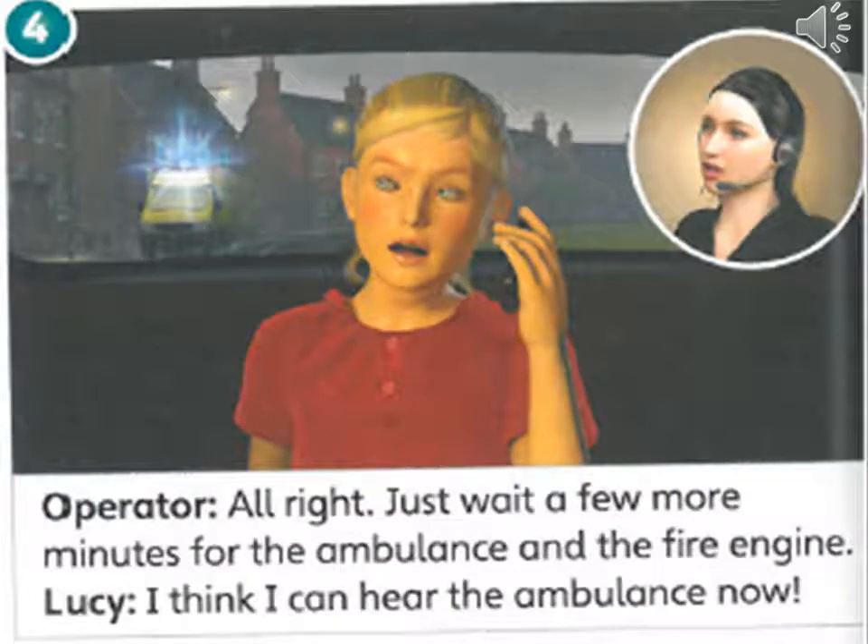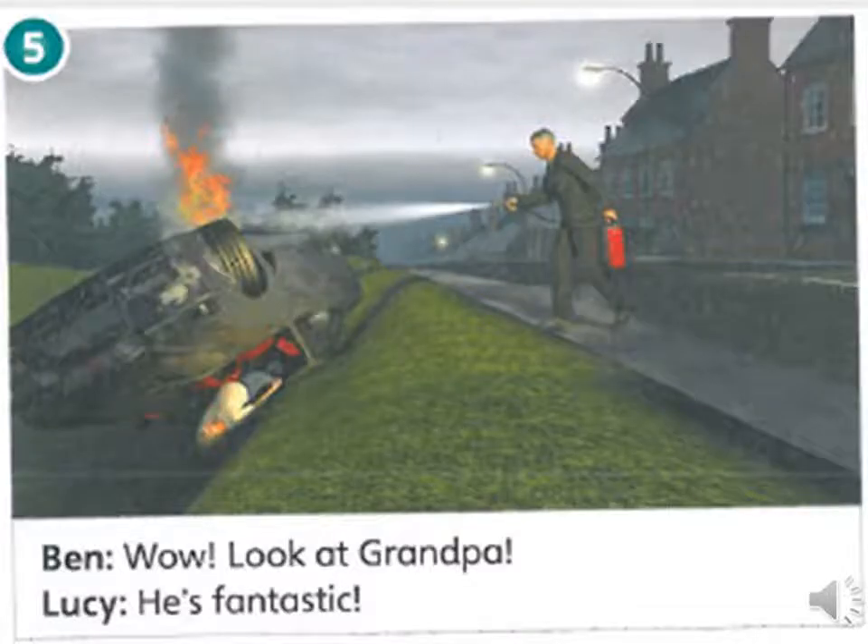All right, just wait a few more minutes for the ambulance and the fire engine. I think I can hear the ambulance now. Wow, look at Grandpa. He's fantastic.